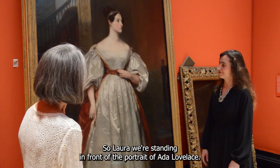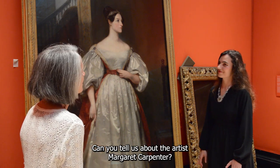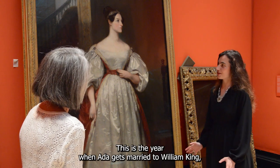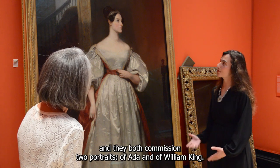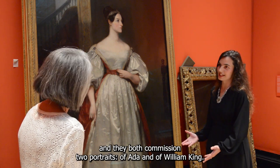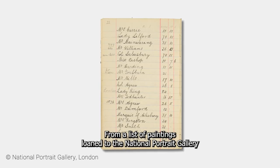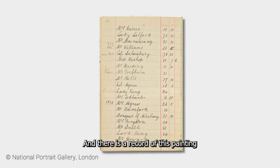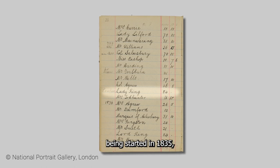We are standing in front of the portrait of Ada Lovelace. The story of this portrait begins in 1835 — the year when Ada gets married to William King. They both commissioned two portraits, of Ada and of William King. We know this from a list of paintings loaned to the National Portrait Gallery by Sarah Margaret Carpenter's son, Edward. And there is a record of this painting being started in 1835.